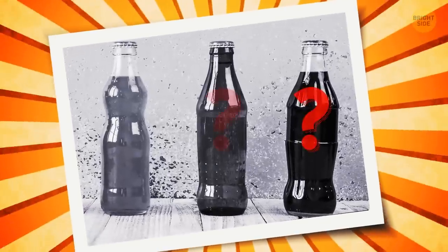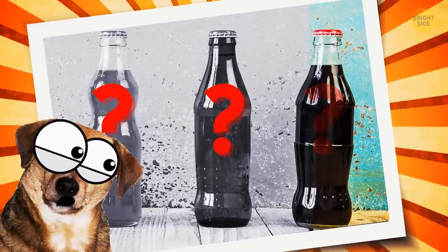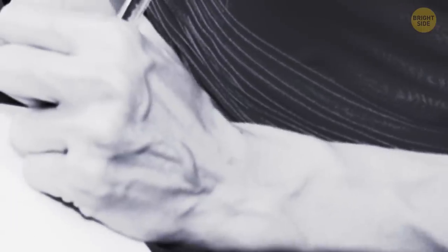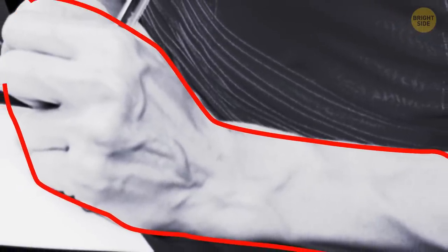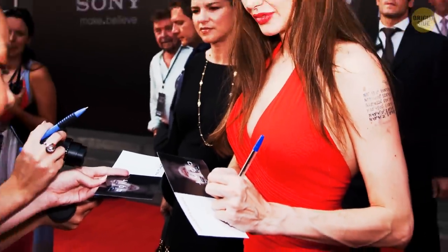Which one of these bottles is green? Well, maybe the one on the right? It's the bottle in the middle. Is it a woman or a man's hand? It looks like a woman's hand — it's very slender. That's right!